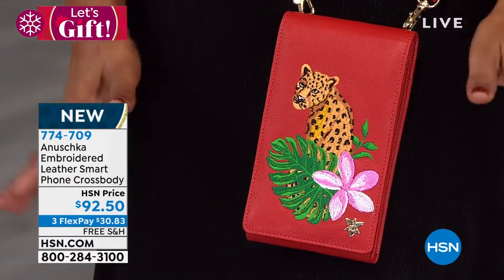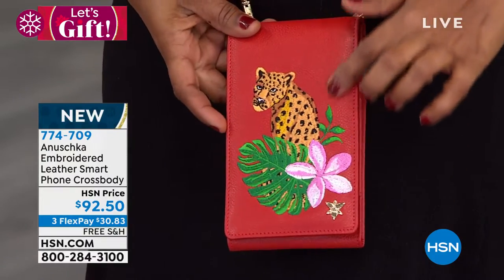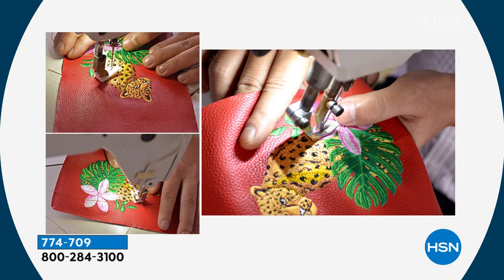It is brand new — we've never done it before. We talked about the new embroidery, and if you follow the Anushka beautiful handbag line, you know they have never ever delved into this. This particular bag comes in four great colors, so I want to walk you through those choices so that you can come on in early.